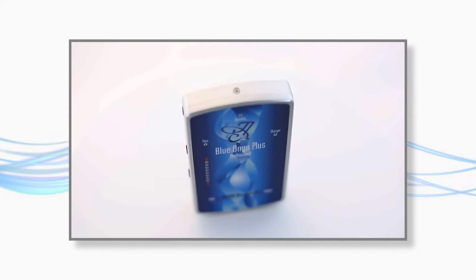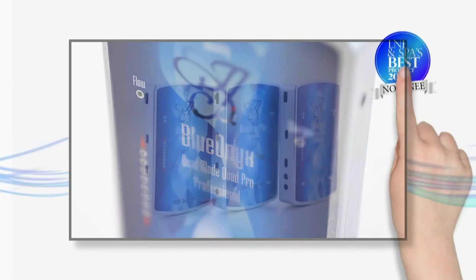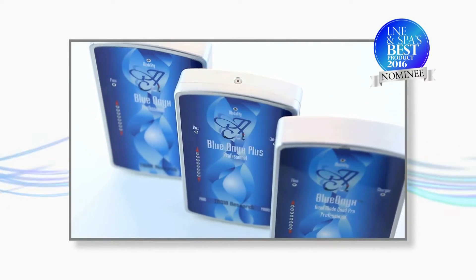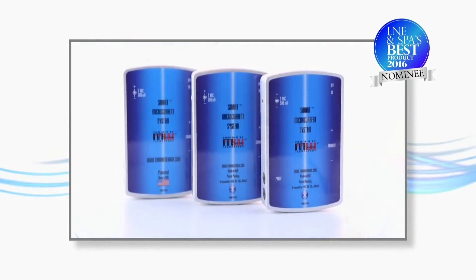The Blue Onyx, Blue Onyx Plus, and Blue Onyx Quad Mode Quad Pro are the world's finest bio-electromagnetic microcurrent system, delivering the purest form of therapeutic energy to the treatment area.